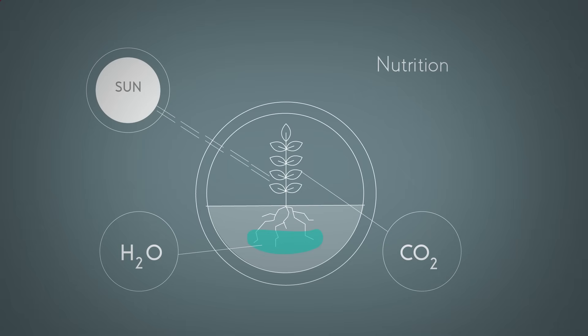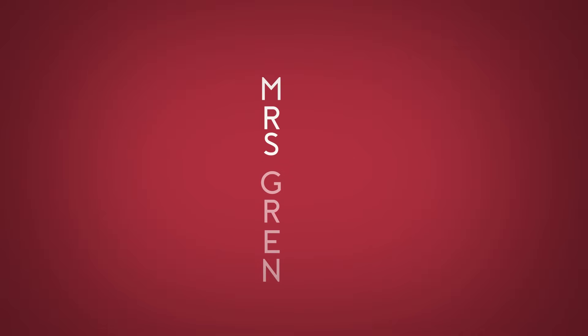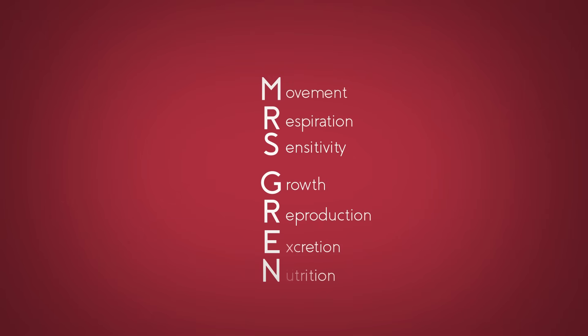So there you have it, the seven life processes. You can remember them easily by learning the phrase Mrs. Grenn: Movement, Respiration, Sensitivity, Growth, Reproduction, Excretion, and Nutrition.